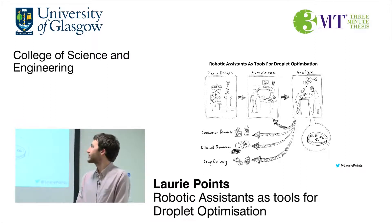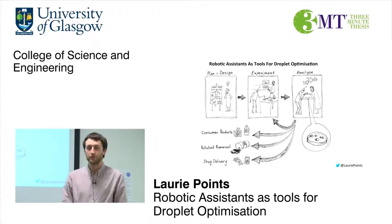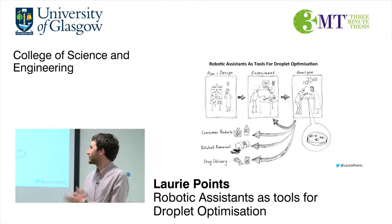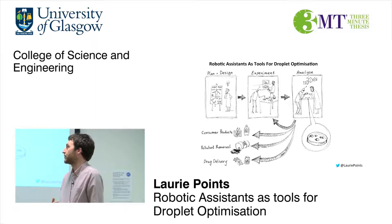Good morning everyone, my name is Laurie Points and I'm going to talk to you today about my PhD working with robotic assistance as tools for droplet optimization. As I'm sure a lot of you know, research in a lab can be very monotonous, doing a lot of tasks over and over again, with a long time in between those eureka moments.